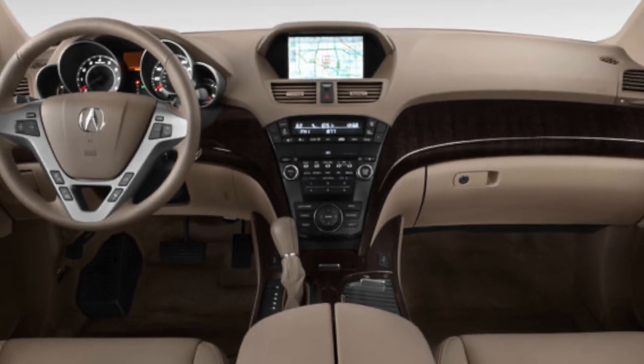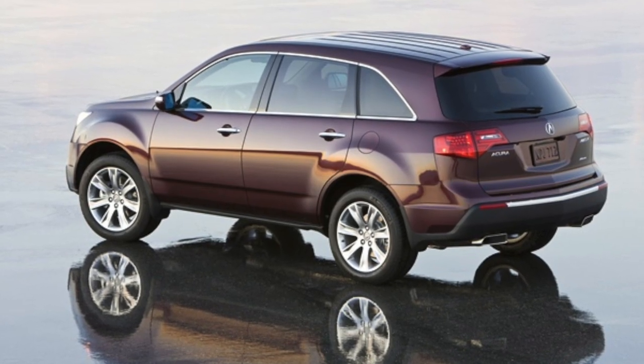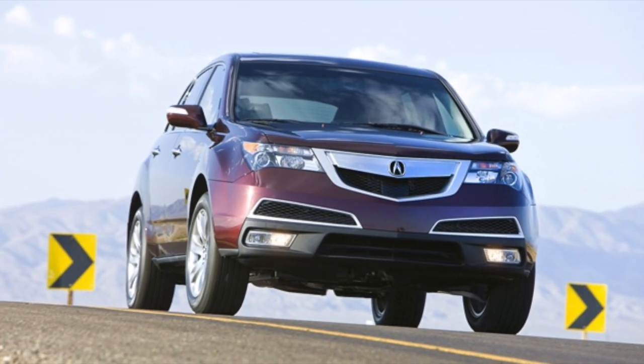Likewise, the Acura MDX places a strong emphasis on safety. It features advanced safety technologies like forward collision warning, lane-keeping assist, and a rear-view camera, ensuring peace of mind on the road.